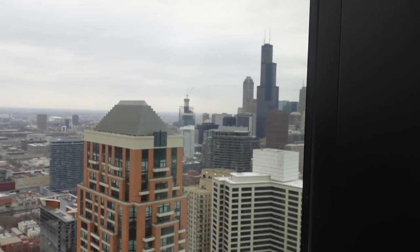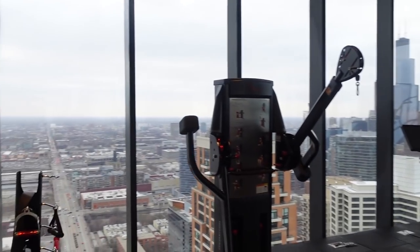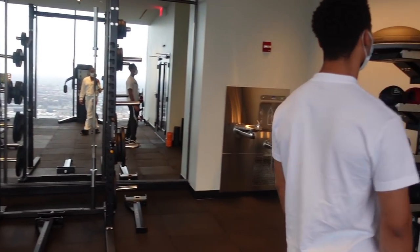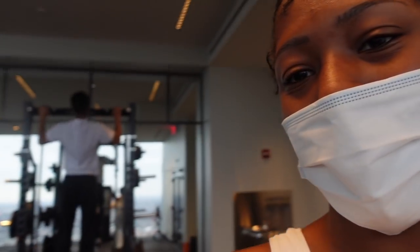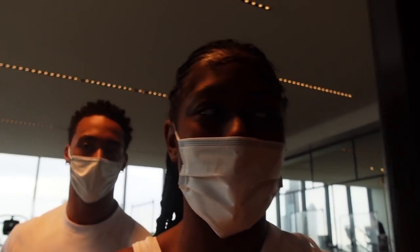The perk of this upper gym is if you want a little more quiet or alone time - not being in such a crowded area like the gym downstairs that everybody has access to - we can come up here and knock out our workouts. And the view is so nice you guys.